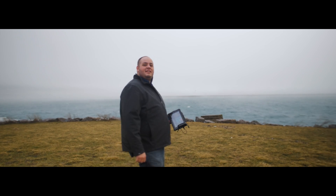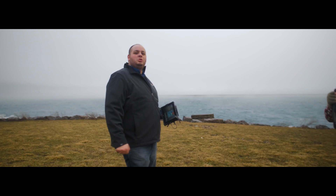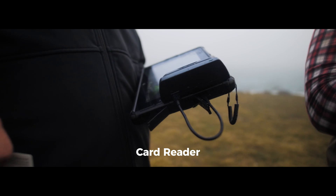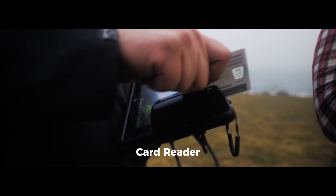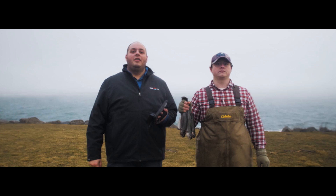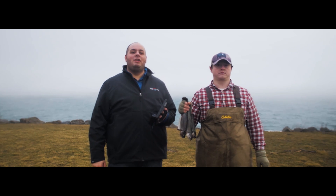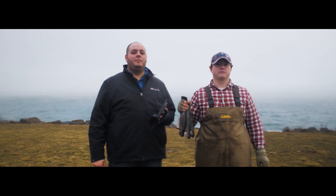So when you and your business partner need to make a transaction, you can do so quickly, easily, and in accordance with state regulations. All I need to do is swipe this fisherman's fishery permit card. The card connects to E-Landings, an online system that tells the great state of Alaska who I bought my fish from.